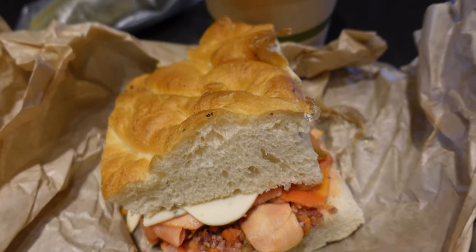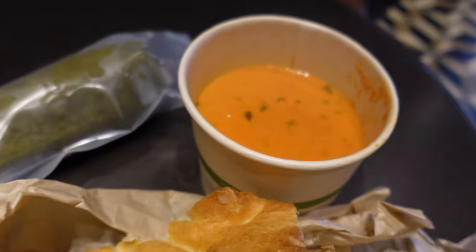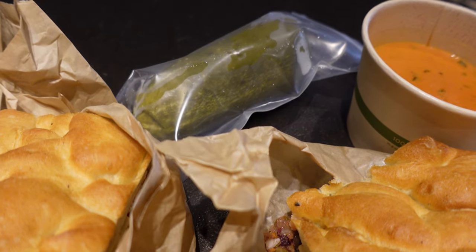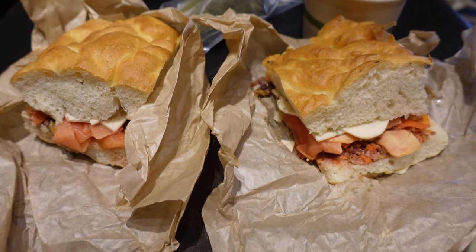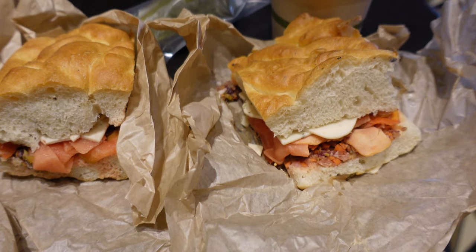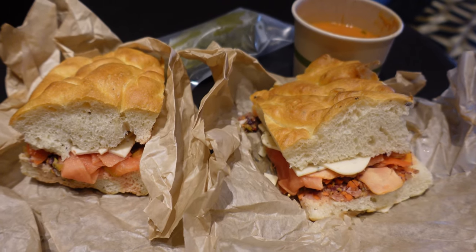You get a couple of options for your side item, one of which is the tomato basil soup, which is vegan as is. I got a pickle on the side because I love pickles. I think we accidentally got two sandwiches — I'm pretty sure you only get one. This is very thick focaccia bread, and it's already getting a little soggy because it's pickled. I'm going to try it in a second and let you know how it is.